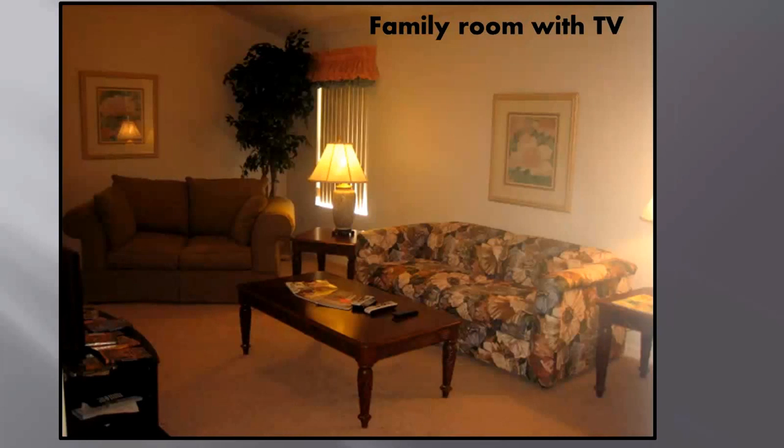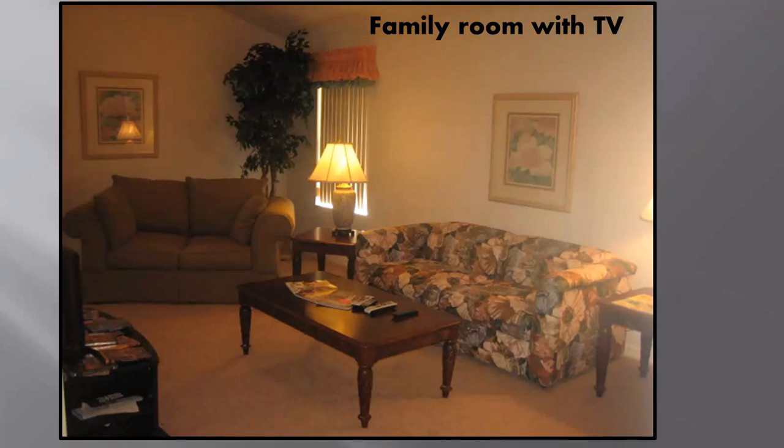We always try to give more vacation rental comfort in our rental homes here in the Villages, which has a sofa sleeper for that extra company.